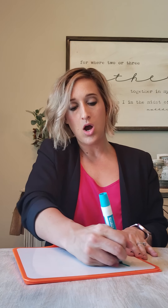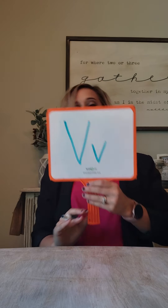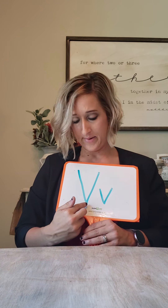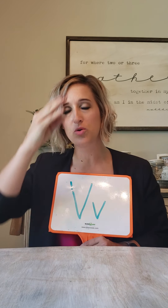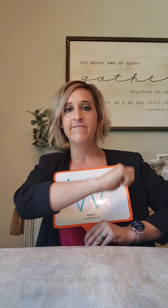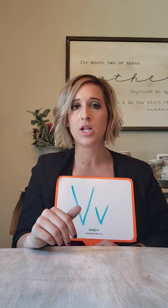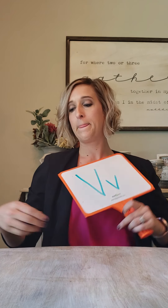All right, next is the letter V — capital V, lowercase V. It was a picture of a violin, and we talked about the little girl Violet who played her violin, and it said mm-hmm. Remember, this one tickles your lips — it says mm-hmm. Very good. V says mm-hmm.